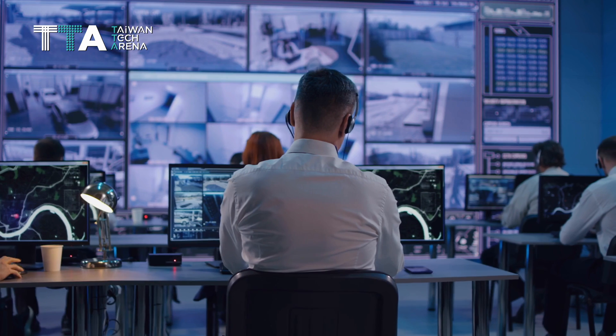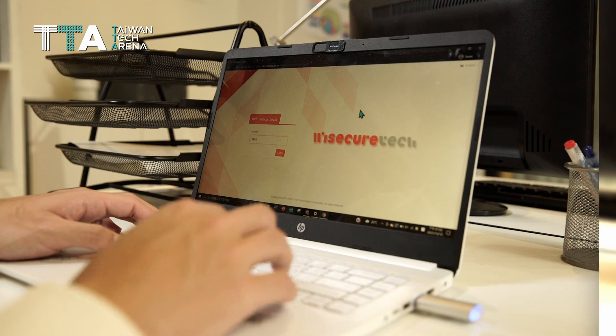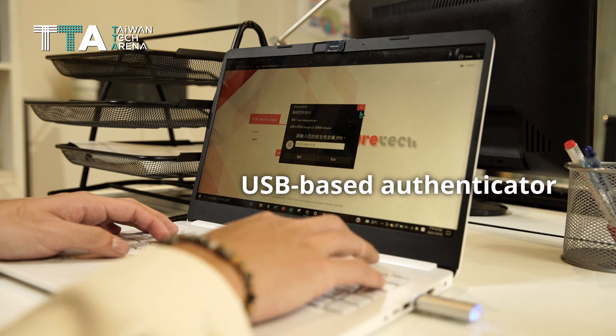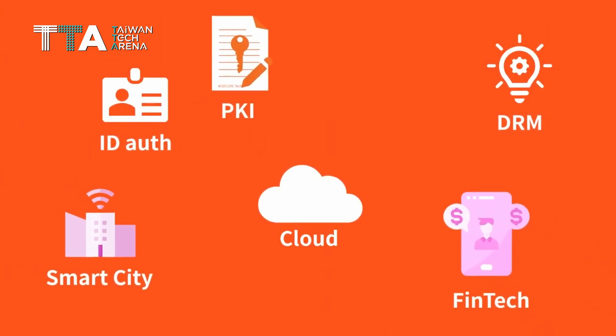Enterprises can deploy File Aegis as a turnkey solution with no need for further development. It is an integrated package consisting of a USB-based authenticator, mobile authenticator, server, web-based application, and more.